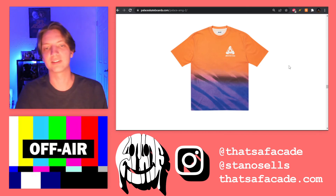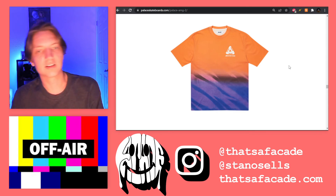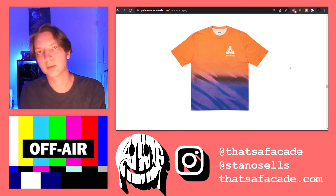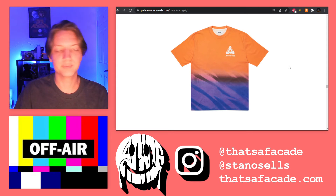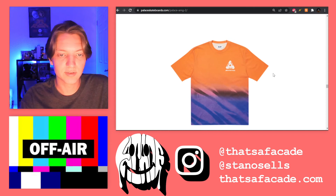Then we're getting into some graphic tees — more like an all-over print tee. This type of design is definitely more in line with the AMG 1.0 collaboration. We saw a lot of stuff like this: on hoodies, tees, some jackets. So that makes more sense, but the workwear stuff is a little surprising.